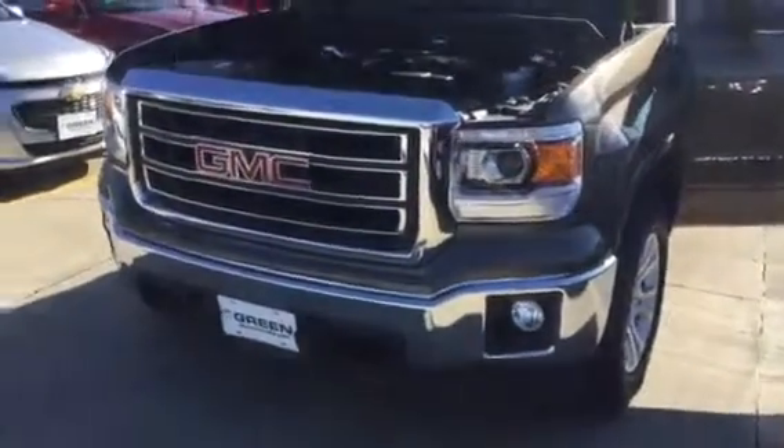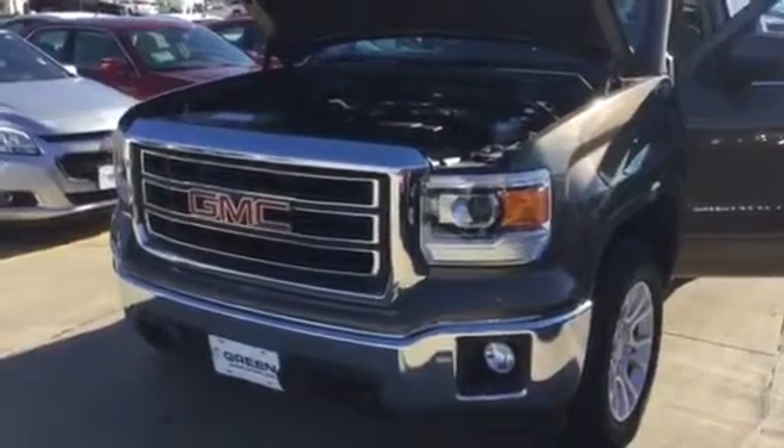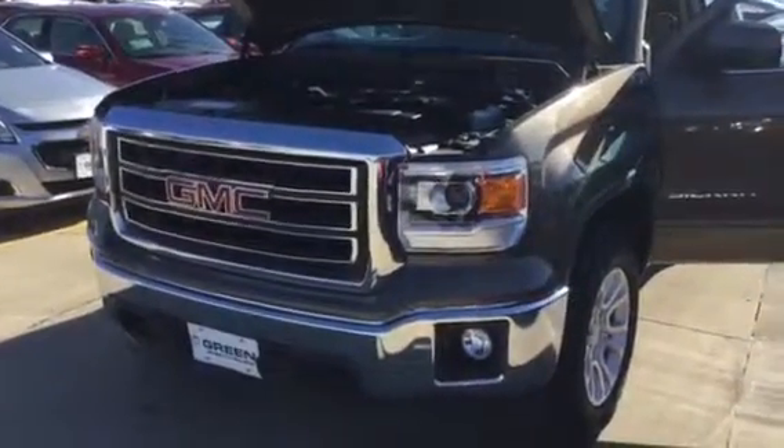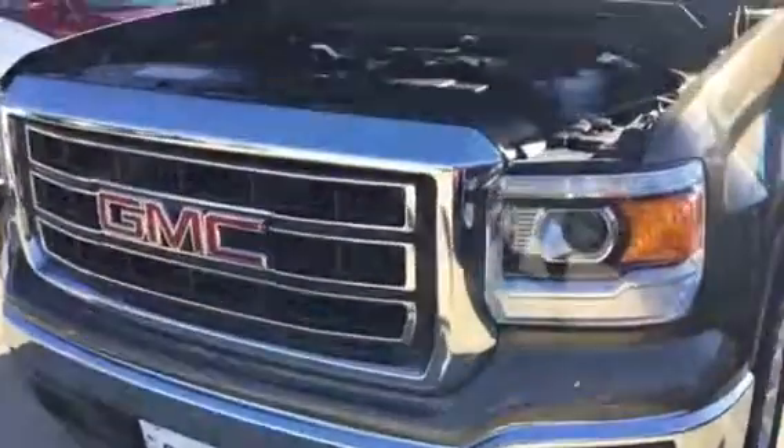Hi Brian, this is Trina Hazlett with the 2014 GMC Sierra in Bronze Alloy. Just thought I'd send you a personalized video to get you even more in tune with the truck. It is a one owner local trade from Taylor Ridge, Illinois, and in really nice condition.